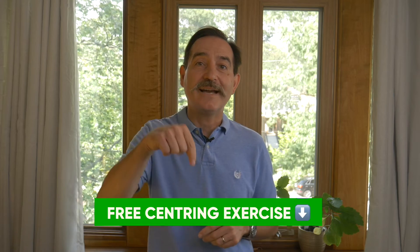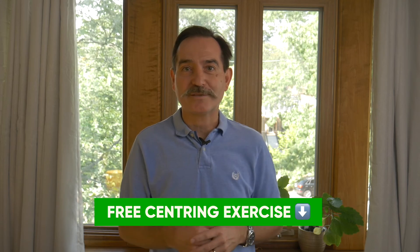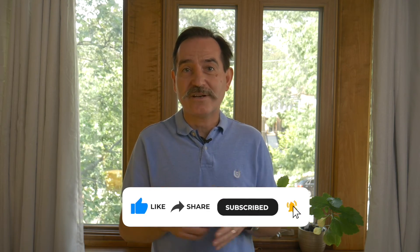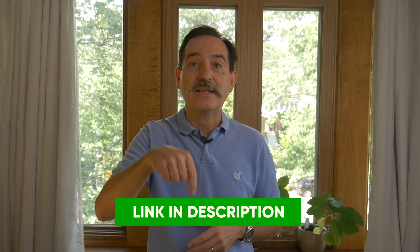If you want to get a taste for how the Silva Method works and what you can do with its power, then download the centering exercise in the description box below. If you've liked this video and find it valuable, then please like, subscribe, and share this content with others. My name is Steven Dobos, and if you want to register for the next Silva course, click on the link in the description box below. See you in the next video.